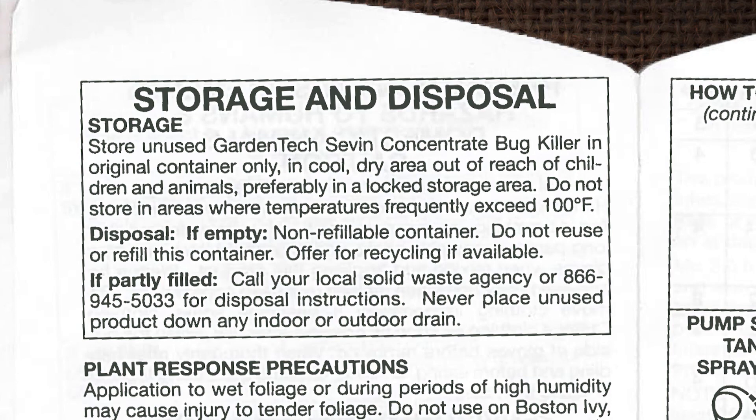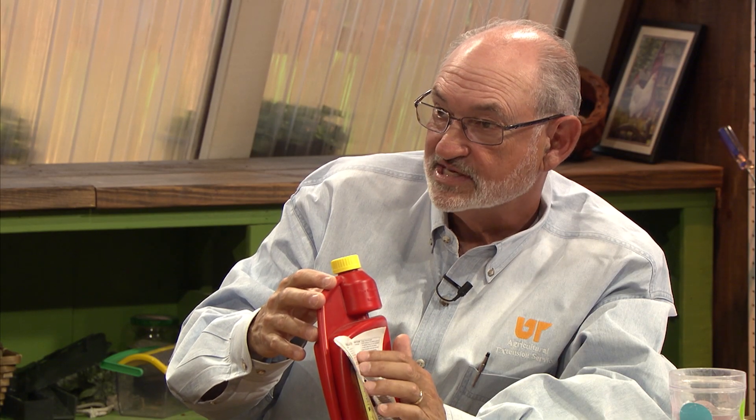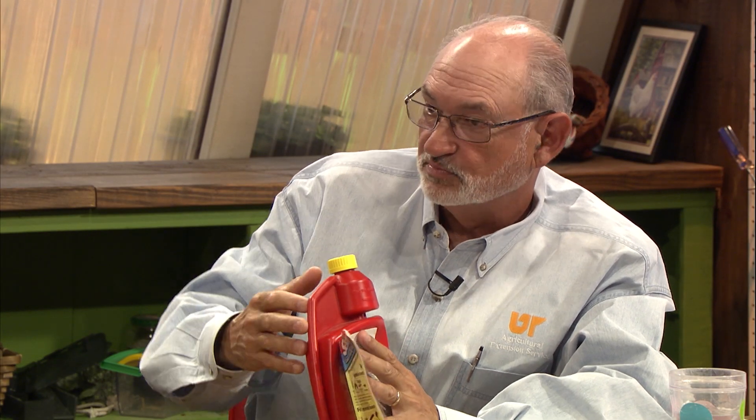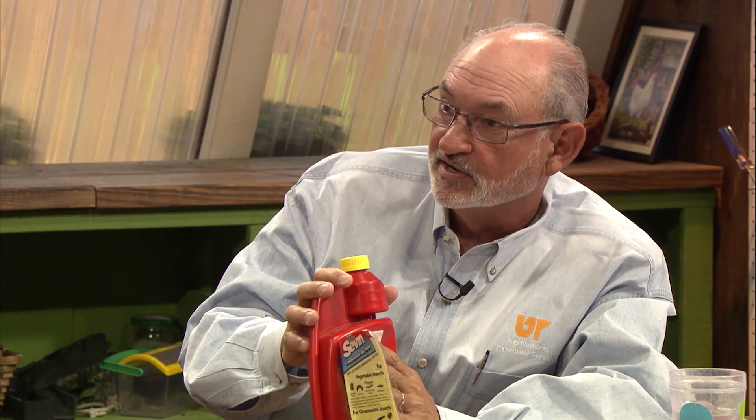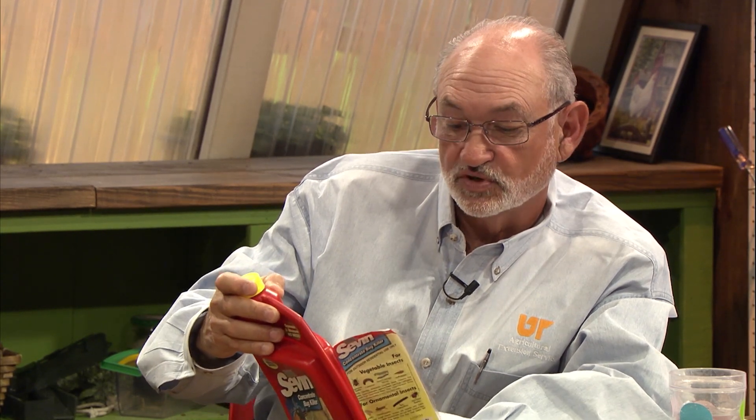Very important information to know. Most pesticide containers you can triple rinse. Once you finish, triple rinse them, put the rinse water back in your sprayer as you're finishing up, and then you can throw the container in the garbage most of the time. But you need to read the section on storage and disposal to make sure.